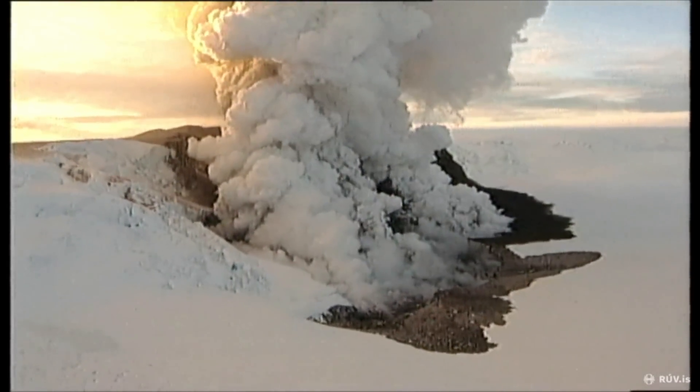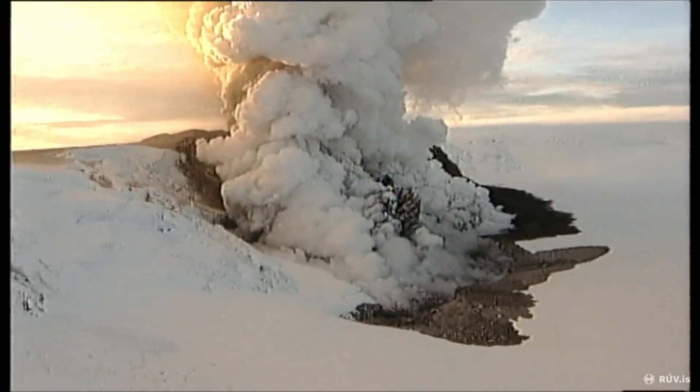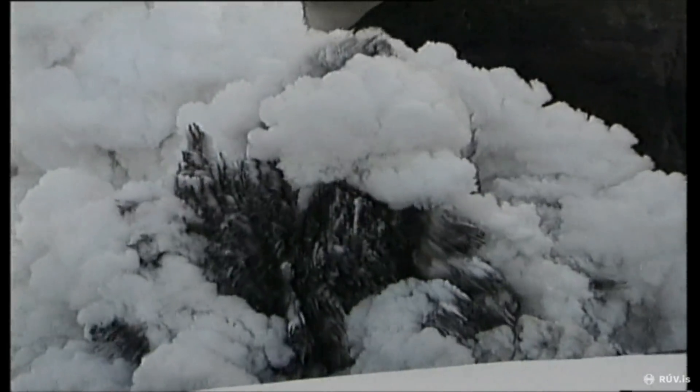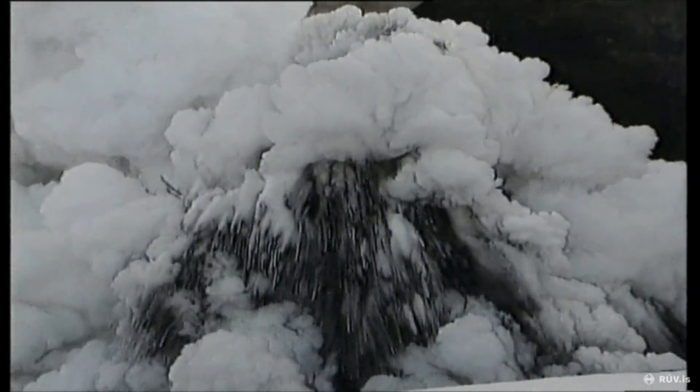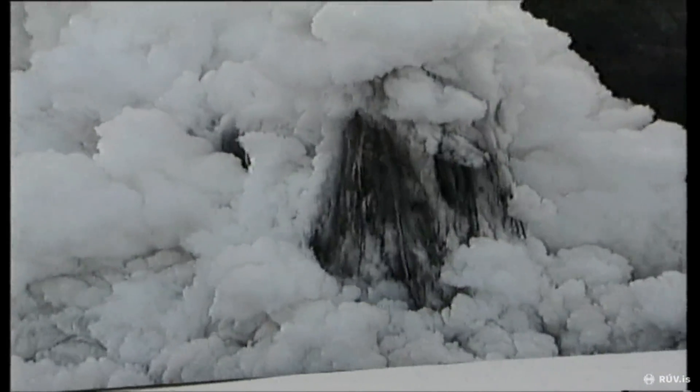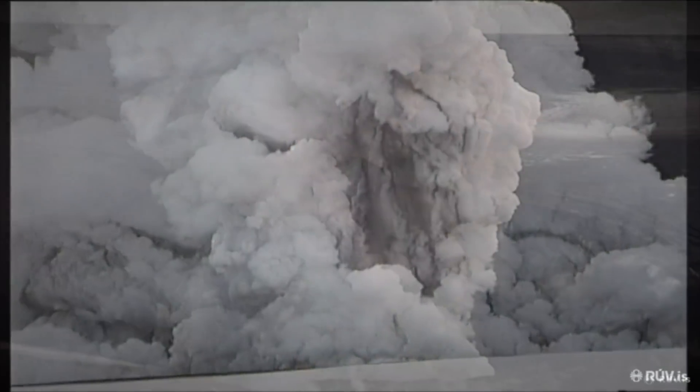If Grímsvötn erupts, what about those of us who like to observe Mother Nature doing its job? The Geldingadalir eruption was easy to observe through YouTube and other channels. But when it comes to Grímsvötn, it's going to be just as hard as Geldingadalir was easy.